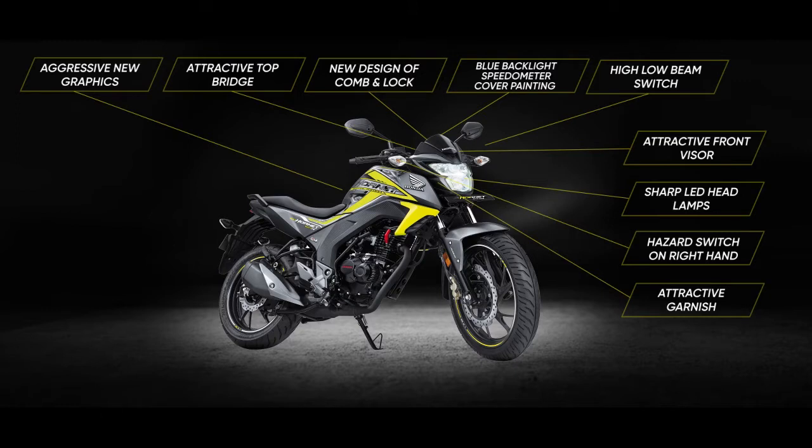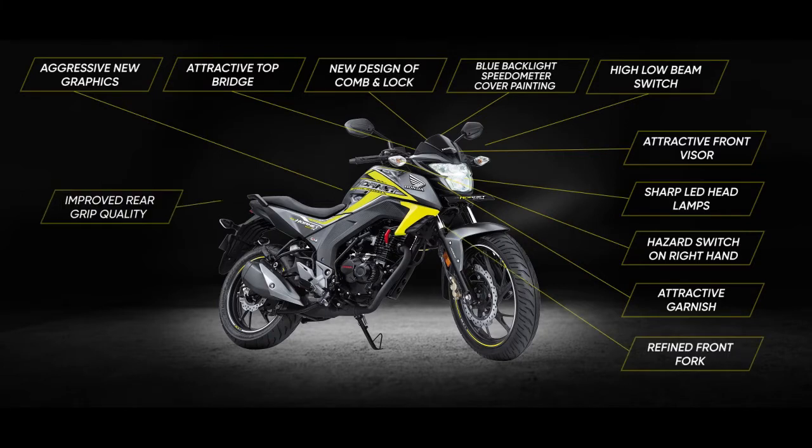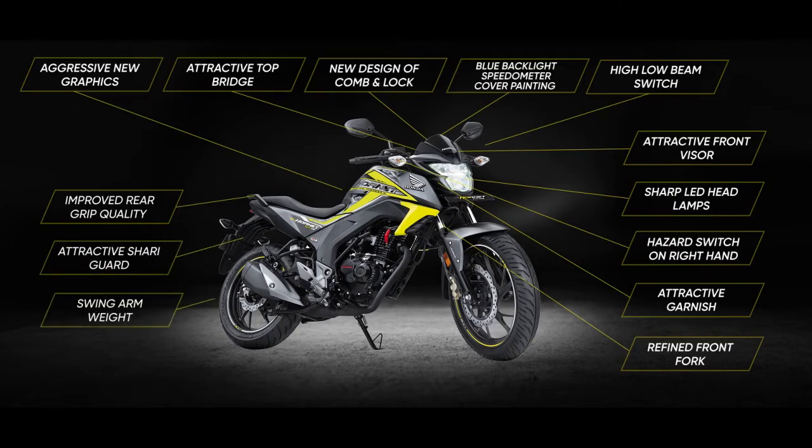Value addition features include refined front fork, improved rear grip quality, attractive sherry guard, swing arm weight, and sealed chain.